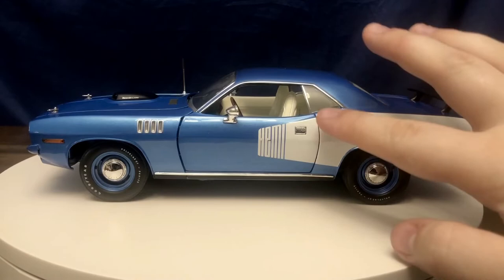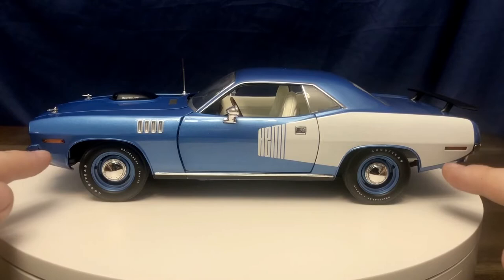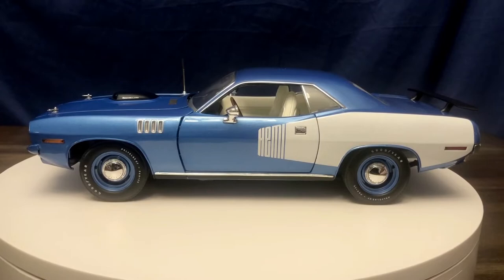Here's a better look at the body colored steel wheels with the chrome center caps. These do have the valve stems on the wheels, and they are Goodyear Polyglas tires. You can see the turn signal indicator lights on the front and rear of the vehicle — those are actual part of the body, not just decals.